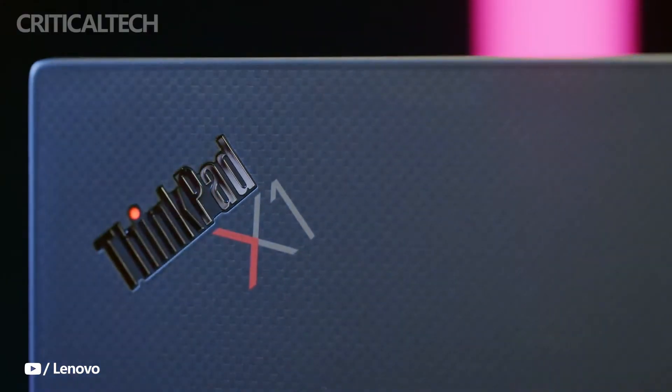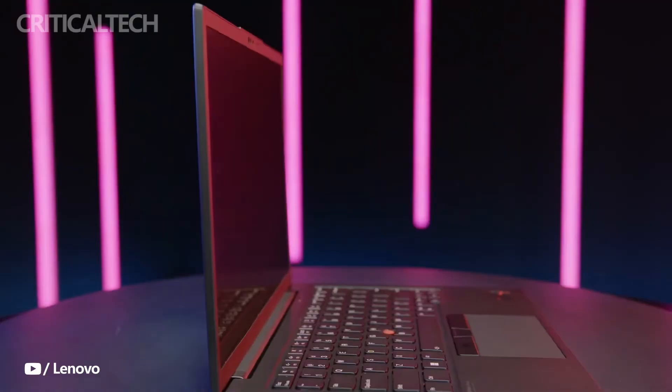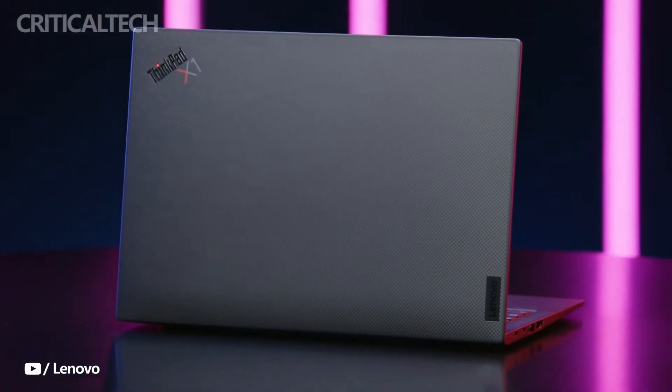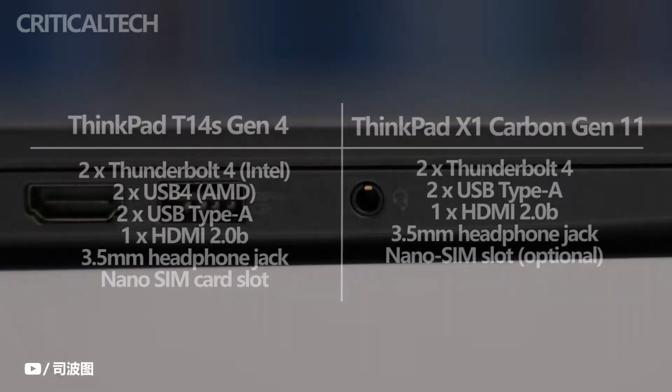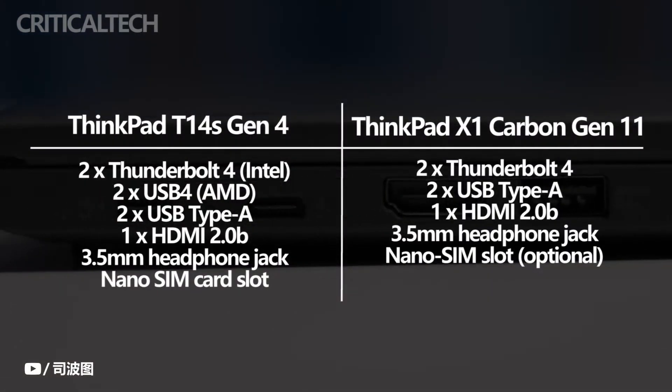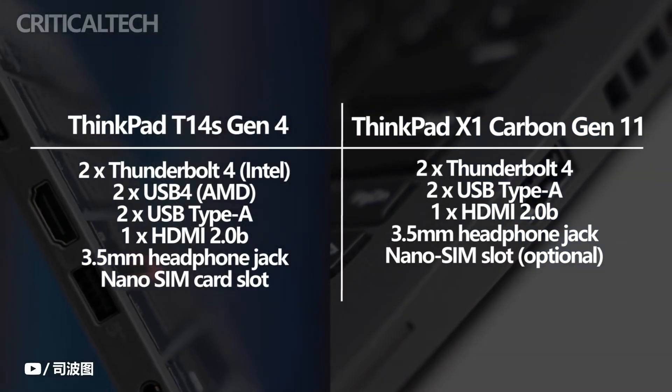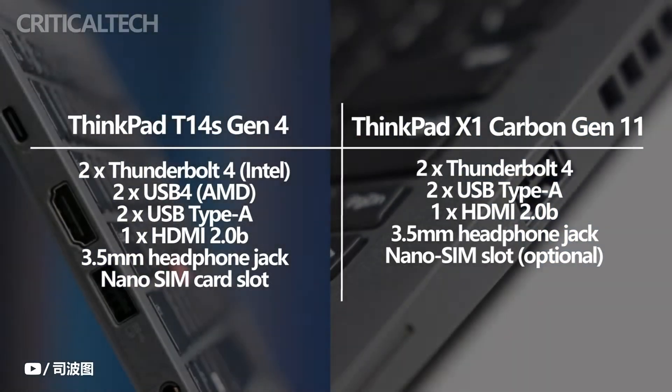Port selection and connectivity are both equal on these laptops. You can find two Thunderbolt 4 ports, two USB Type-A ports, HDMI, a headphone jack, and a nano SIM on the ThinkPad X1 Carbon Gen 11. The ThinkPad T14s Gen 4 offers the same options, with the exception of AMD models, which come with USB 4 instead.